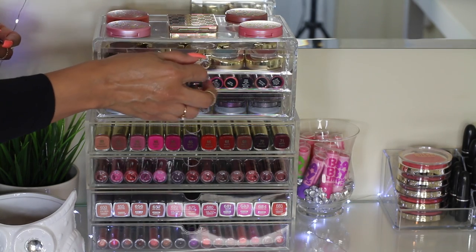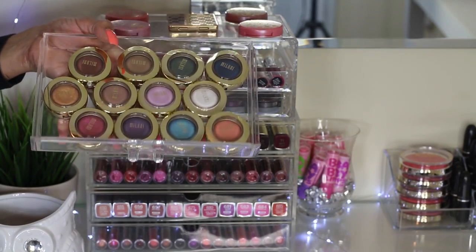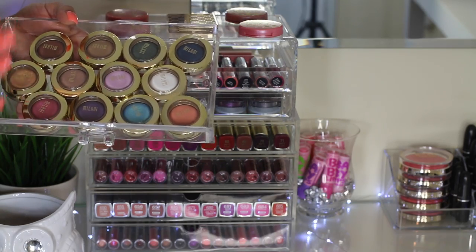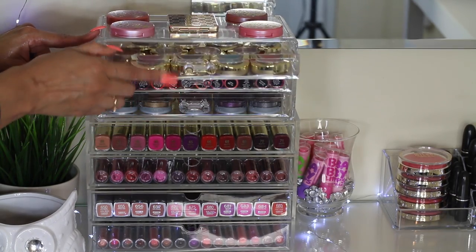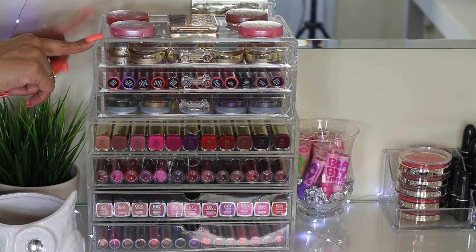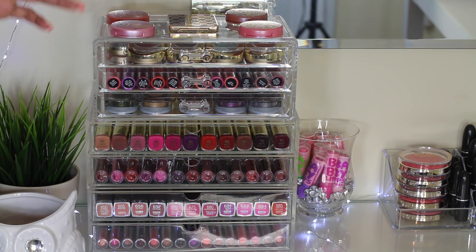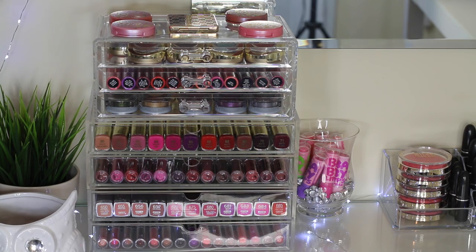On this top drawer acrylic set, I have all of my Milani Bella Eyeshadows — you guys already know how much I love Milani. I have a couple of them displayed inside this acrylic case. I got this acrylic case at Ross; I don't know exactly how much I purchased it for, but I will look for the link if you guys are interested. They have a whole bunch of little acrylic organizers like this at Ross.